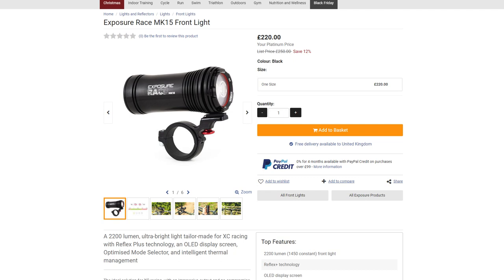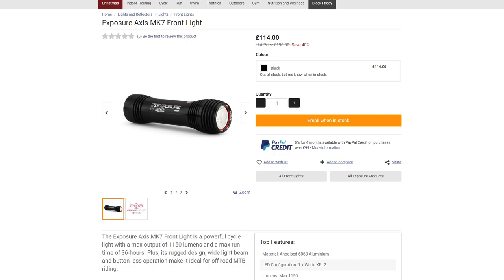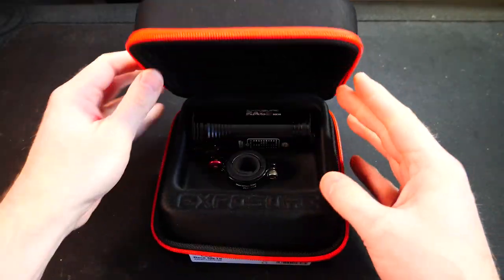So as I mentioned, I bought two different lights. I wanted one that would fix to my handlebars and one that would attach to my helmet. So I went with the Exposure Race Mark 15 for the handlebars, which is £250, and for my helmet the Exposure Axis Mark 7, which was about £114. But let's take a look at the Race Mark 15.